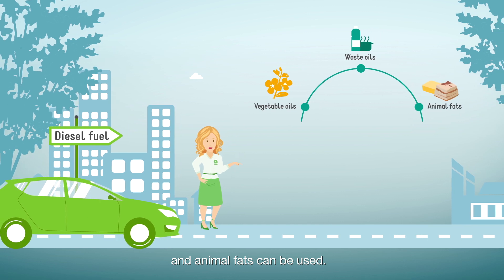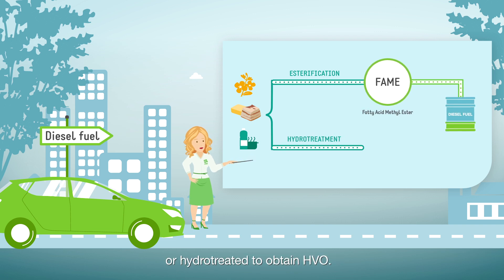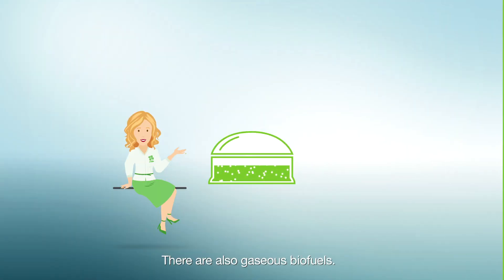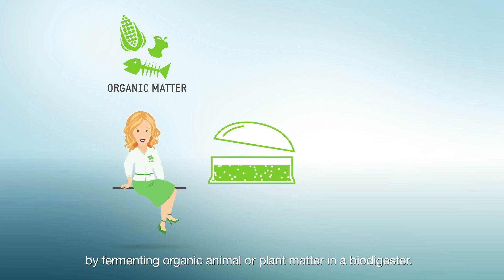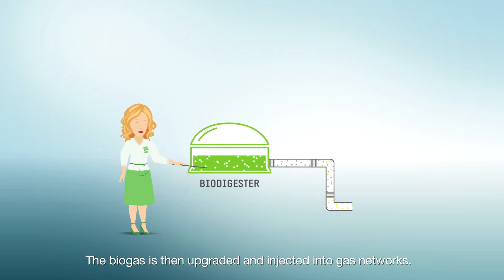For the diesel sector, vegetable oils, waste oils, and animal fats can be used. They are esterified to obtain FAME, or hydrotreated to obtain HVO. There are also gaseous biofuels: biogas, made for example by fermenting organic animal or plant matter in a biodigester.